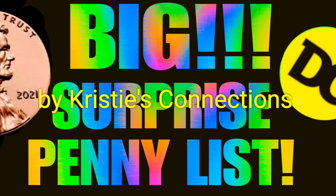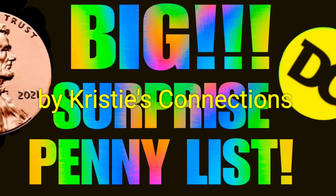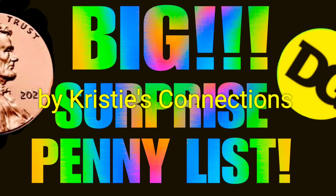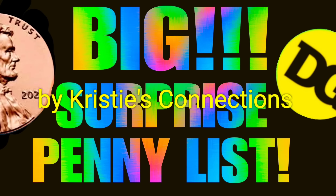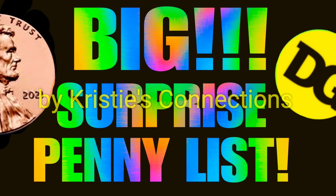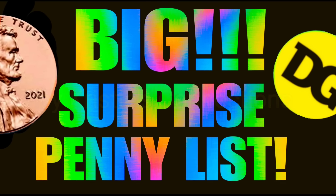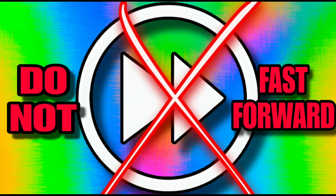Hello friends, Christie here with Christie's Connections, and yes you are reading that correctly — we have a very big surprise penny list happening right now at Dollar General. This is very important, do not fast forward.